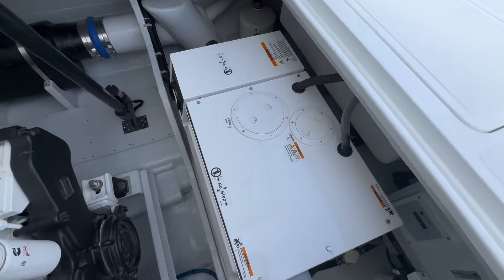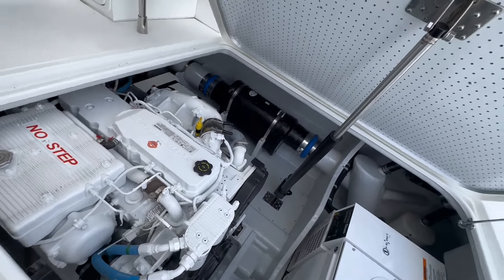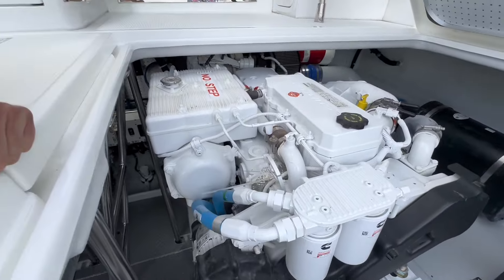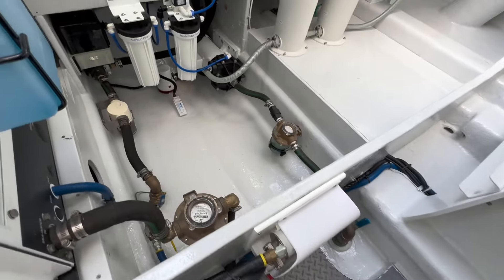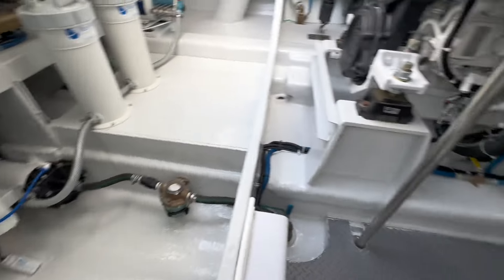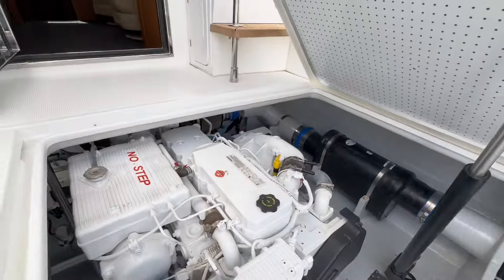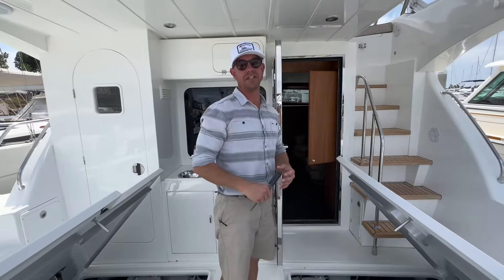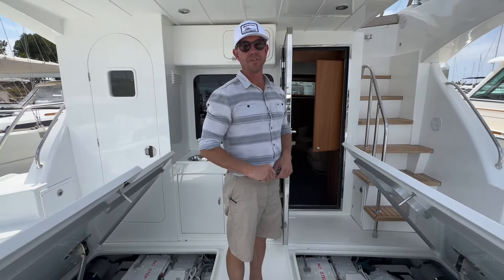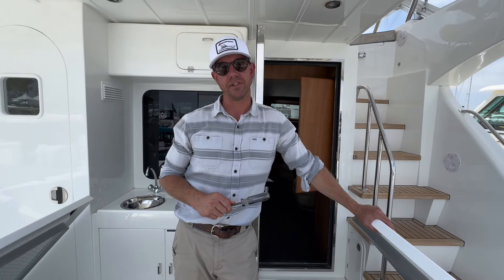Let me grab the camera real quick to show you the build — you've got an oil change system there, and it's just immaculate. This is basically like buying a new boat for less money, with the advantage of the LLC and having it now. Really cool opportunity on this one — if you want to take a look at this boat anytime, we'd love to show it to you.